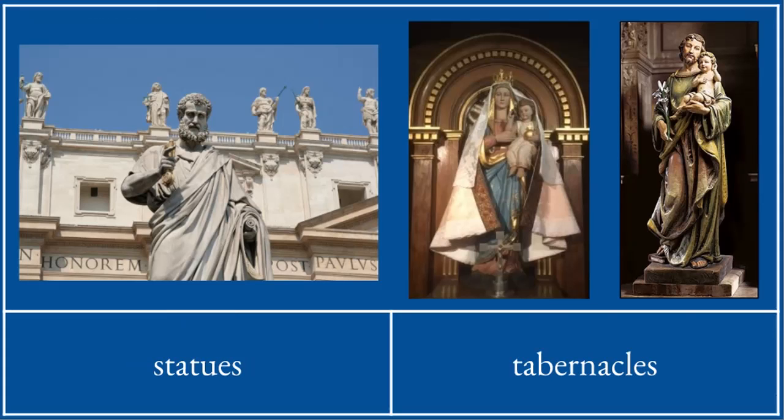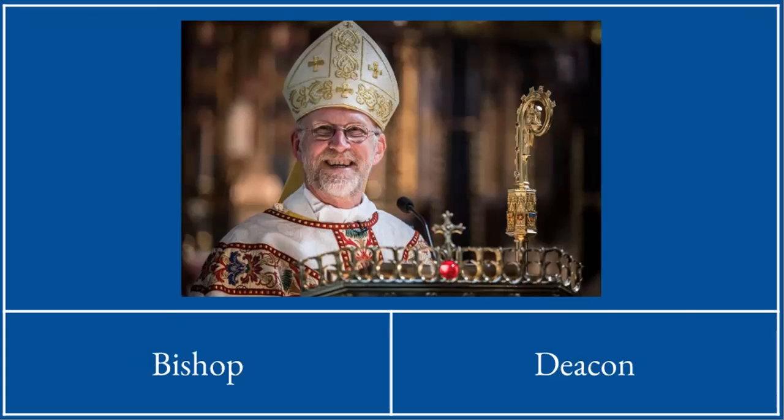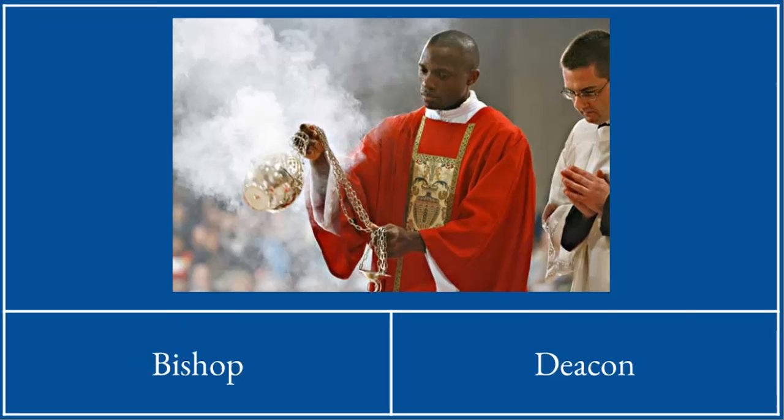These are statues. This is a bishop — he's wearing a mitre and in his hand he has a crozier. This is a deacon with some incense. Notice his vestments are slightly different to a priest's. He's holding some incense — scented smoke.